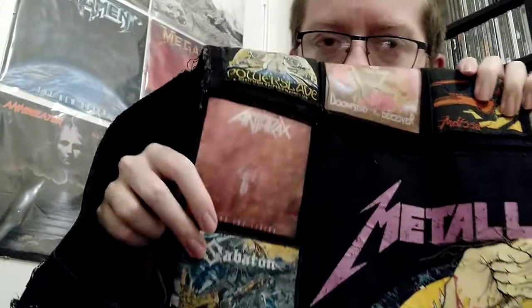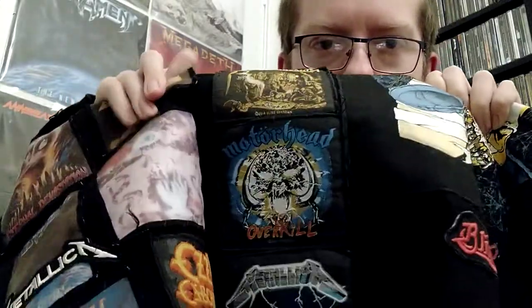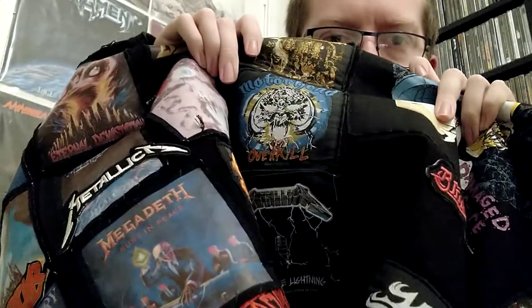At the top we've got Judas Priest Painkiller on a silkscreen patch, which I'm surprised is not ripped to pieces by the amount of times I threw my bag on top of it. Which I think is why this one and this one are so beaten up. Rainbow Rising and Flotsam and Jetsam Doomsday for the Deceiver are the two patches that make me want to rip everything off and start from scratch. And there is Mercyful Fate Melissa. And Iron Maiden Powerslave. Anthrax Among the Living — one of the worst cases of sun bleaching on this thing. Sabaton Heroes. Motörhead Overkill. And Metallica Ride the Lightning.